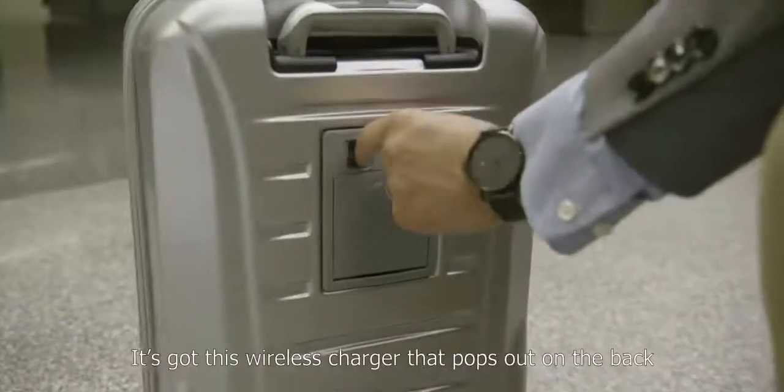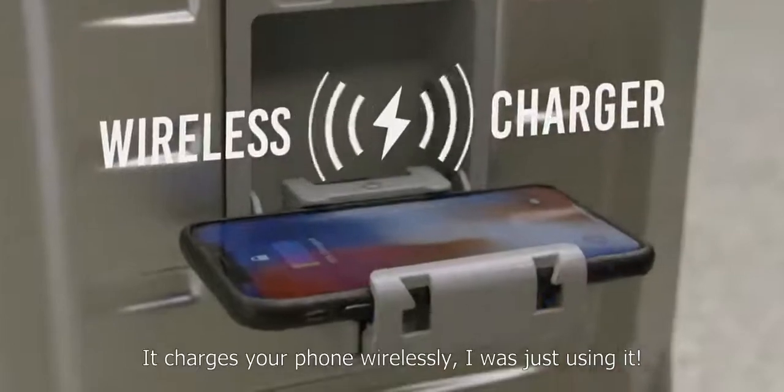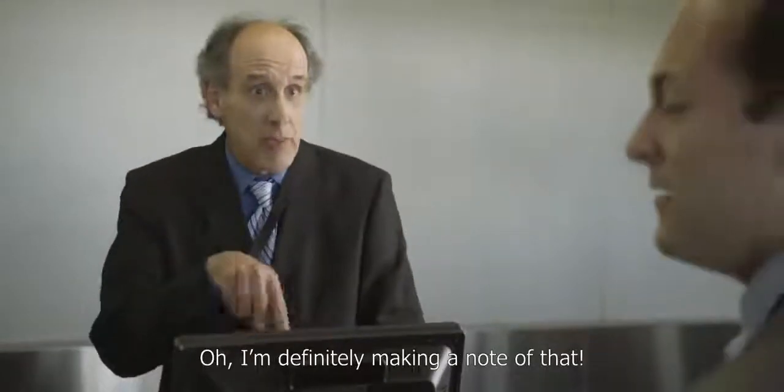It's got this wireless charger that pops out on the back — it charges your phone wirelessly. See, I was just using it. Wow. Damn, that sounds amazing. I'm definitely making a note of that.